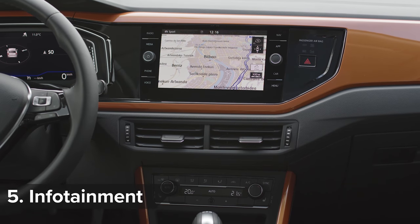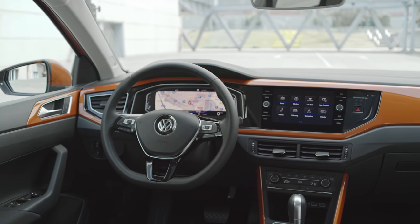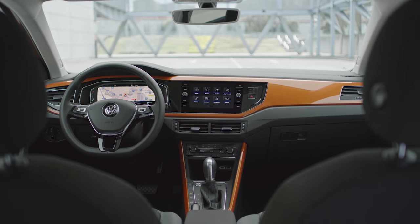All Polos now get at least a 6-inch infotainment screen, while top-end models get an 8-inch display. Volkswagen has also mounted the screen much higher up on the dashboard than in the old Polo, so it's easier and safer to use while you're driving.